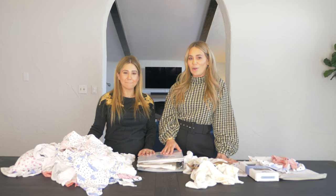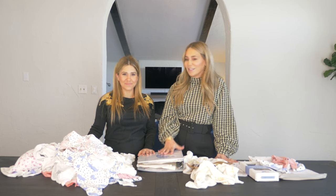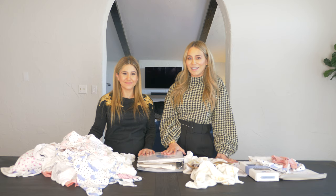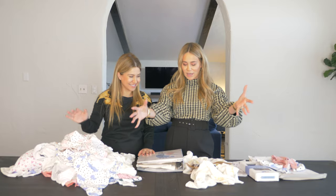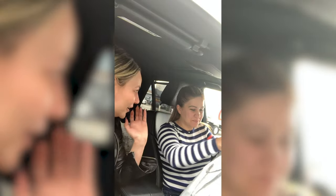And this just goes to show you, if you have passion for anything, stick to it, and it will happen. We launched, you guys, we're so excited. We got our final sample of all the prints.